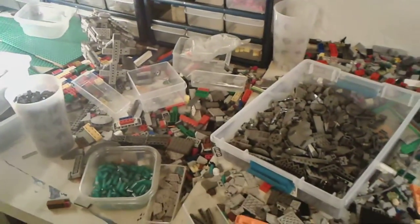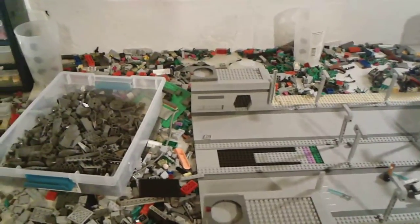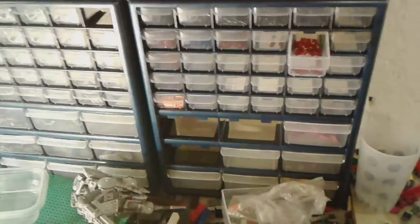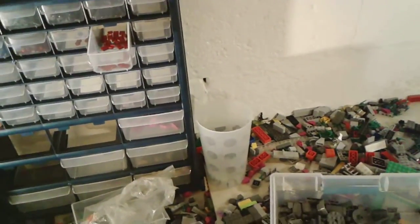As you guys can see, I have to sort — my tables are a huge mess. I have parts everywhere. I've tried sorting, but I don't really know how to go about it. These stack-ons are helpful to some degree, but I don't have enough of certain types of parts to fill them how I'd like to fill them.